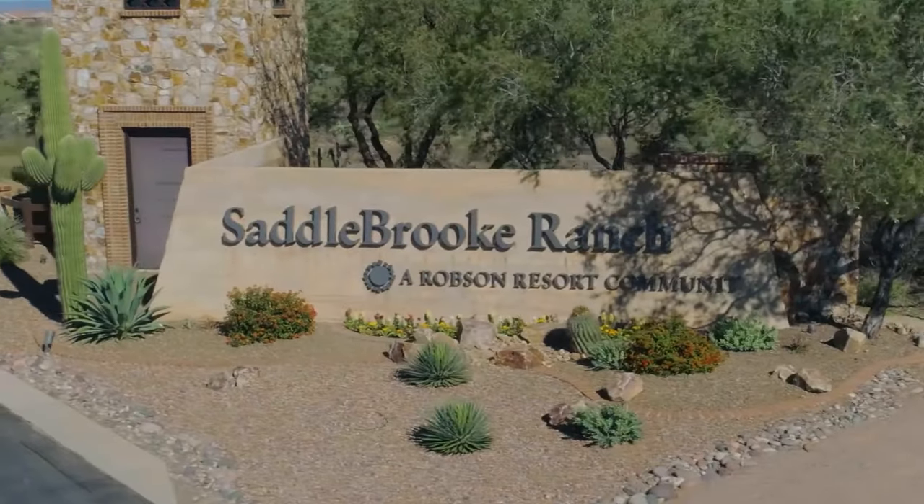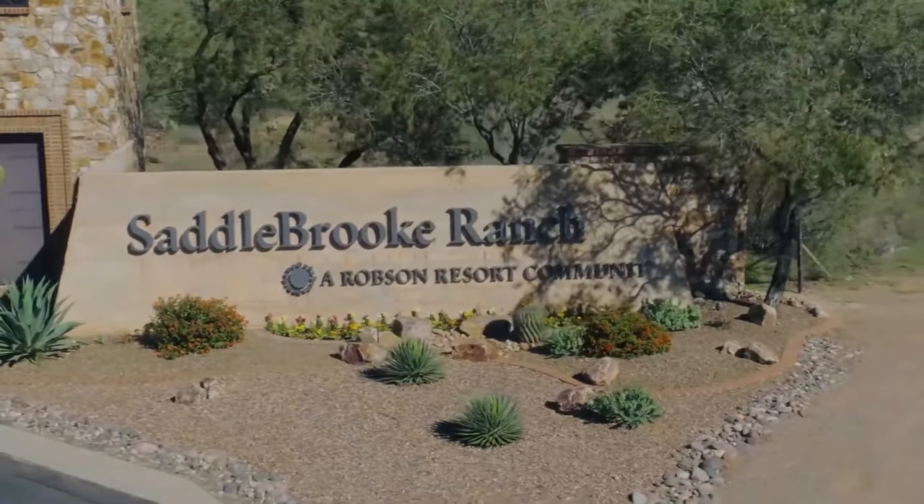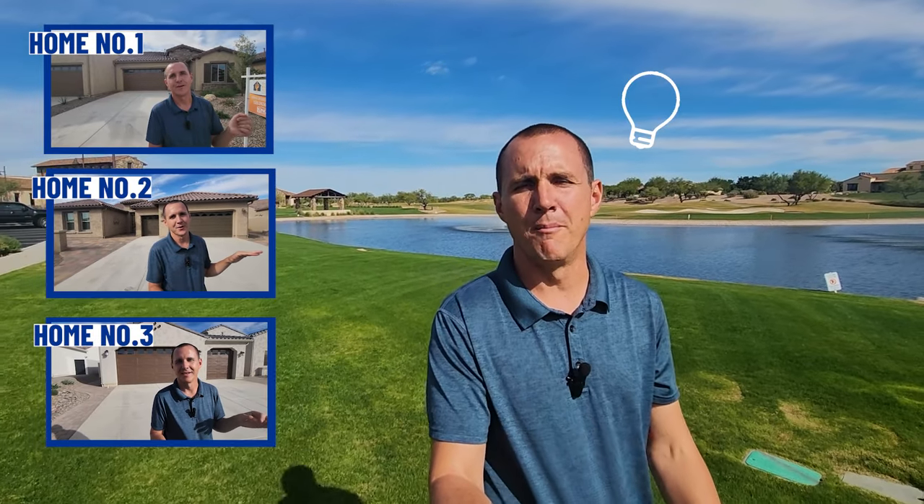So you're thinking about moving to Saddlebrook Ranch near Tucson, Arizona, but you're not sure where to start? In this video, we're going to tell you a bit about Saddlebrook Ranch and show you some homes at different price points so you can get an idea as to what might best fit your needs and your budget. And if you stick around to the end, we'll show you something to do while you're out in the area. Let's get to it.